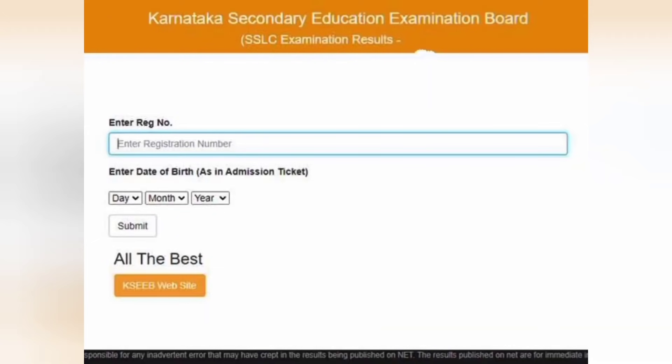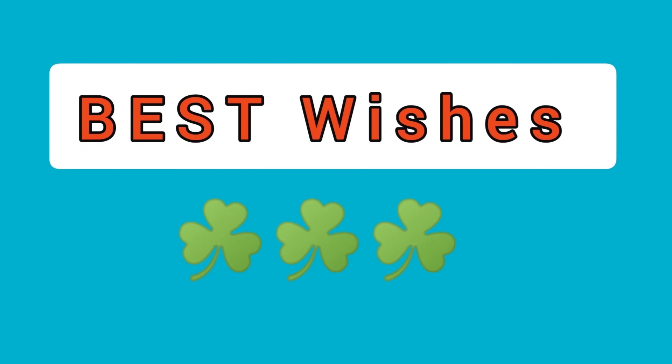Step 3 is very simple. You need to enter your 11-digit registration number and also input your date of birth with day, month, and year, then submit it. You will get the result once you enter the correct registration number with the correct date of birth.